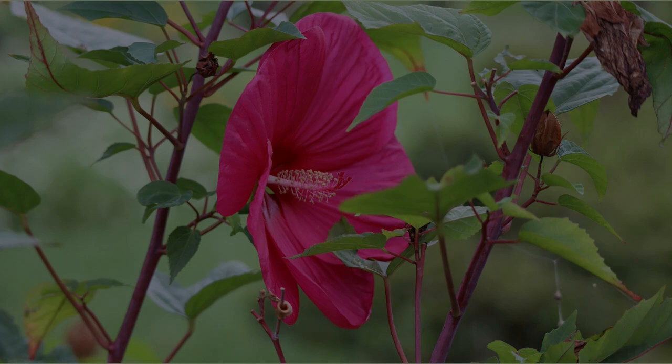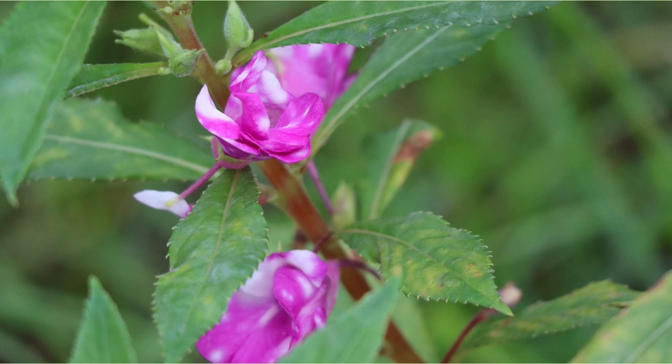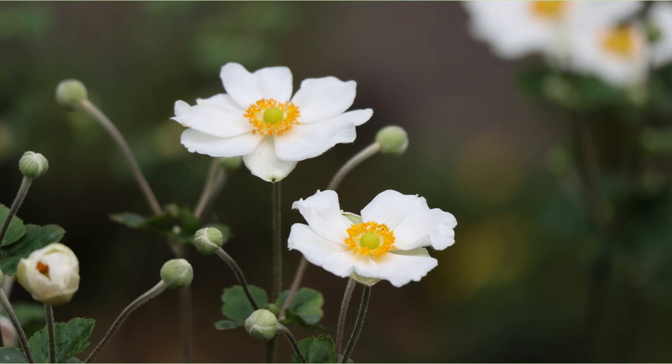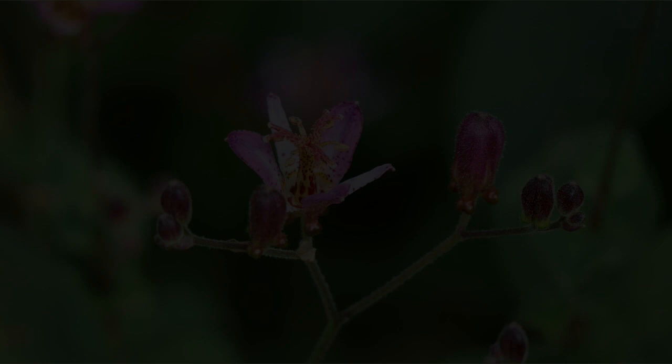This is Impatiens — I like the mottled white and pink. This is a flower called Clerodendrum; I met it for the first time. This is a flower called Japanese Anemone — simple but beautiful. This is a flower called Tricyrtis formosana; it's a very rare flower, and it's the first time I've seen it.